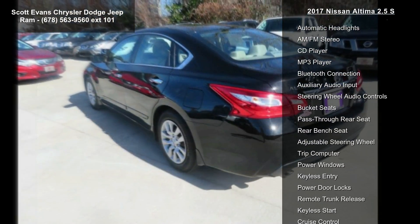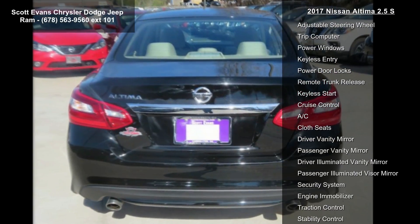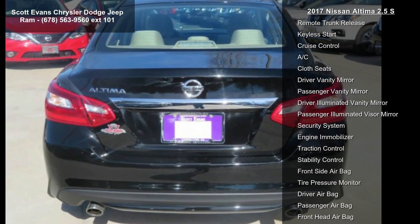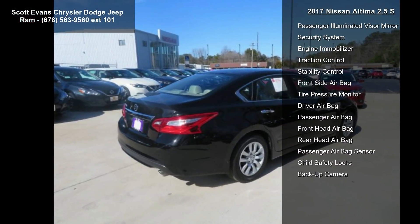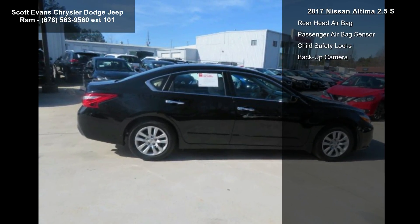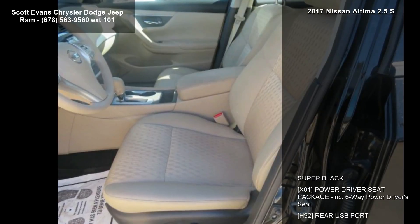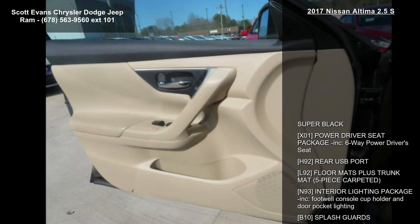Additional features include a rear USB port, carpeted floor mats plus trunk mat, and an interior lighting package with footwell, console, cup holder, and door pocket lighting. The vehicle also comes with splash guards, base cloth seat trim, and body color body side moldings.